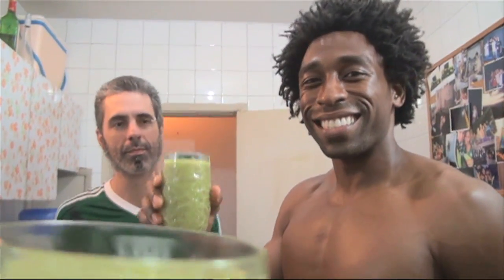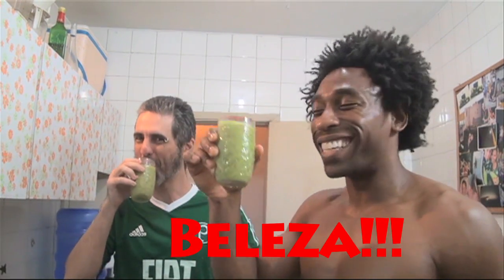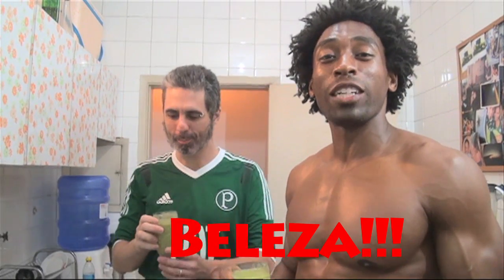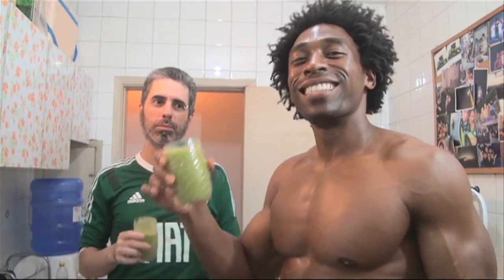Now it's time for the taste test. Brindemos! We're going to let Demetrius taste it this time. How is it? Beleza! Please make sure you subscribe to the video. We thank you very much for watching. We'll see you when we get back in the States. A smoothie a day keeps the doctor away, even when you're way out in Brazil. See you next week.